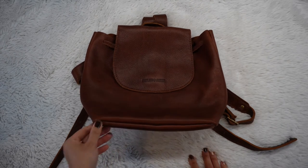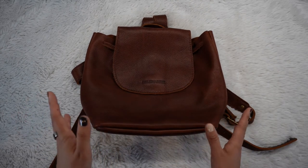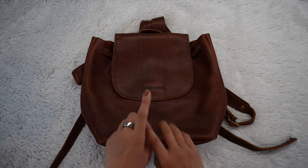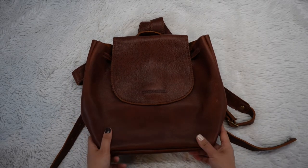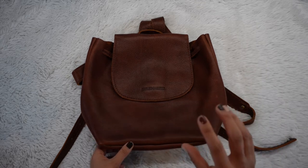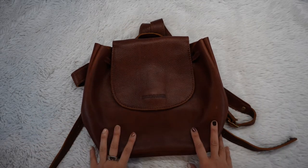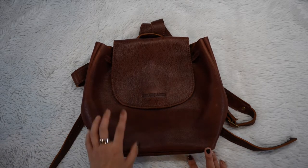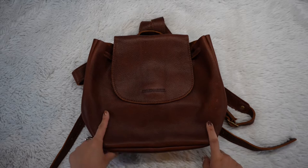I didn't know this, but Portland Leather Goods doesn't have free shipping — it's not like one of those websites where you get free shipping after a certain order amount. For them, they do specific events. A few days after Black Friday, they had a free shipping event, so I took advantage of that.